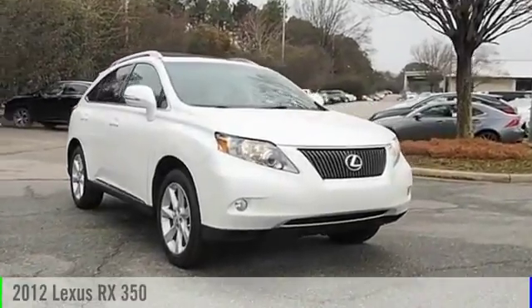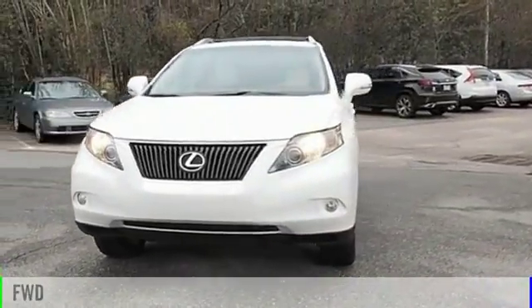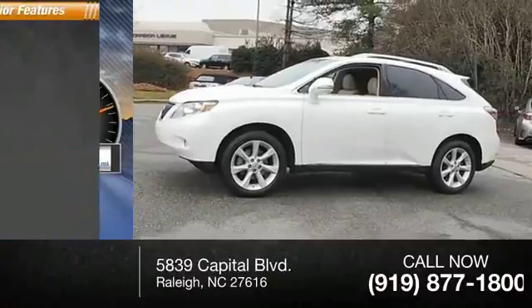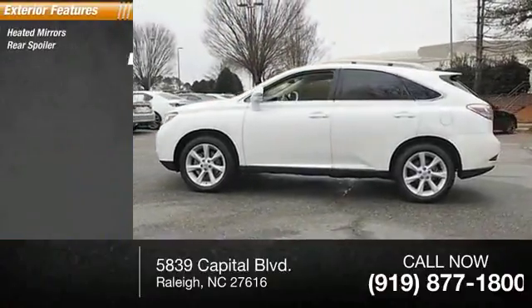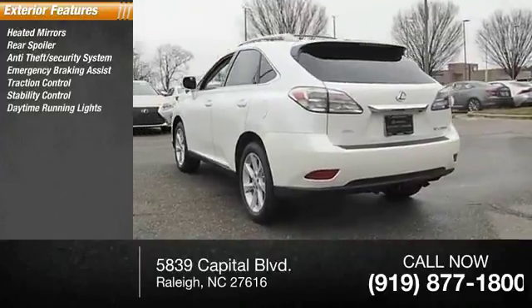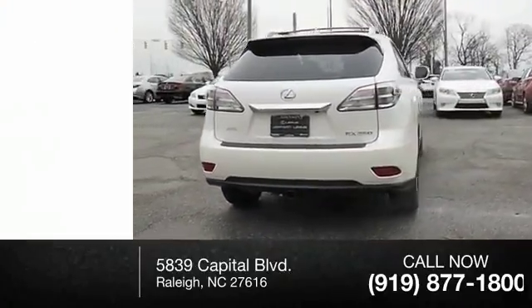2012 RX 350. This vehicle is powered by a front-wheel drive six-cylinder 3.5 liter engine and has less than 85,000 miles. Some of this vehicle's great options include heated mirrors, rear spoiler, anti-theft security system, emergency braking assist, traction control, stability control, daytime running lights, engine immobilizer, remote keyless entry, and fog lights.